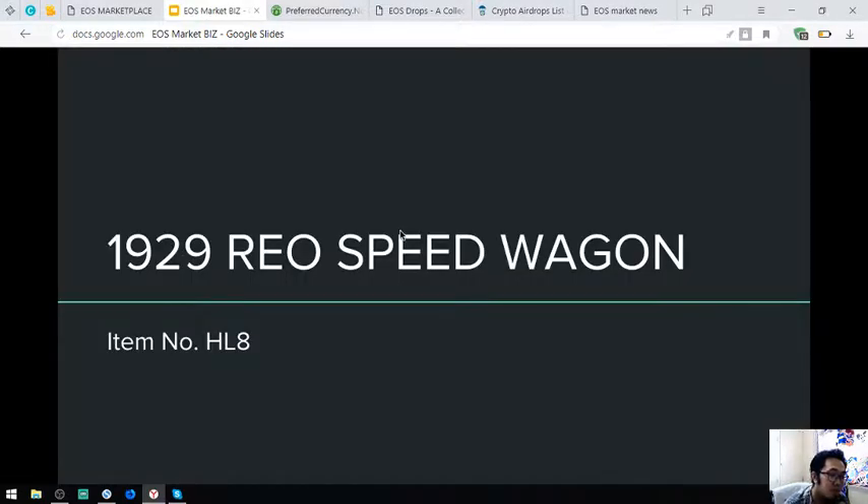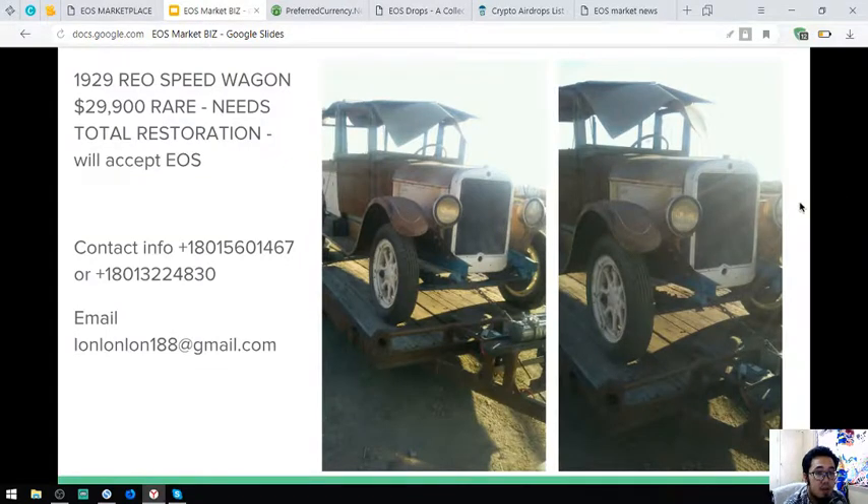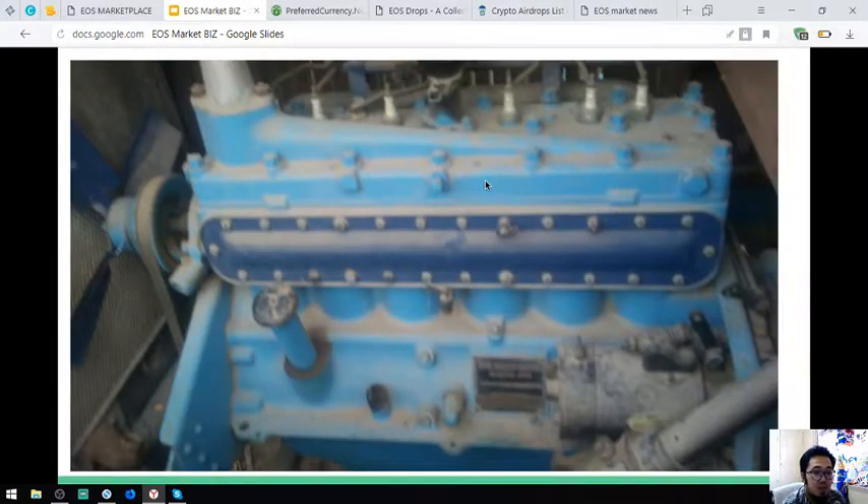The next is a 1929 Renault Speedwagon, item number HL8. This is very, very rare and it costs $29,900. Also shown here is the engine of this vehicle — still intact.